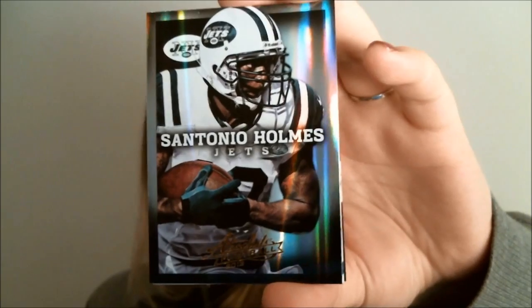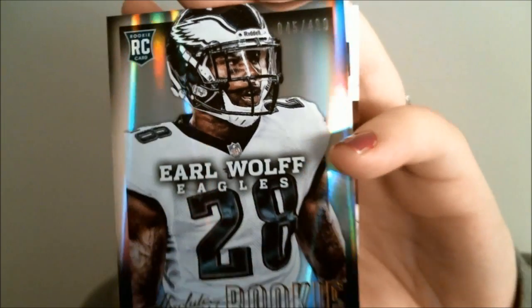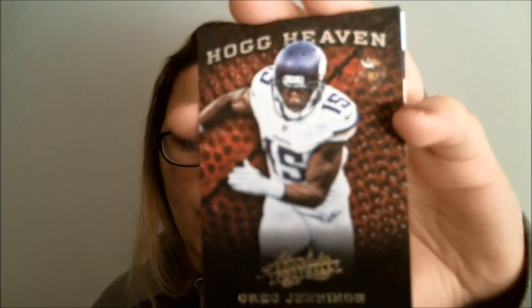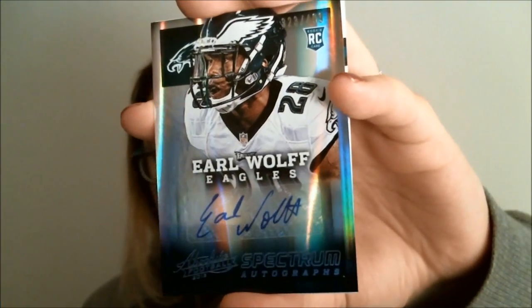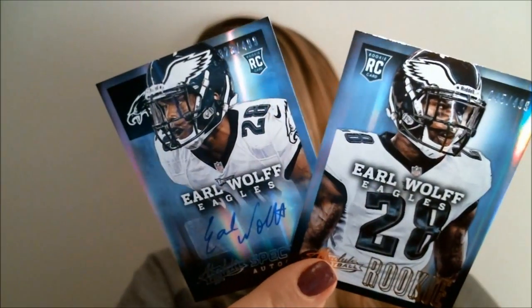These packs are not easy to stack on top of each other — makes for a messy box opening. Pack 3 starts with Jacoby Jones followed by Santonio Holmes. Next up, a rookie — Earl Wolf, numbered to 499. On the back we have a Hog Heaven card of Greg Jennings, and our hit is Earl Wolf again — an autograph also numbered to 499. So it's two separate Earl Wolf cards: the base and the autograph.